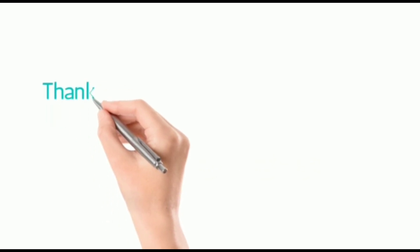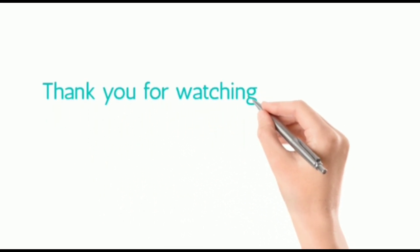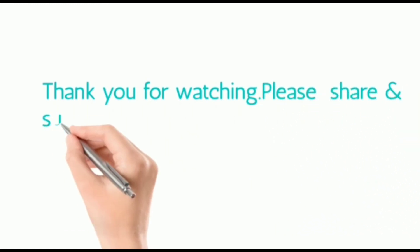Thank you for watching. Please share and subscribe.